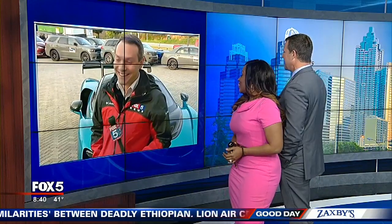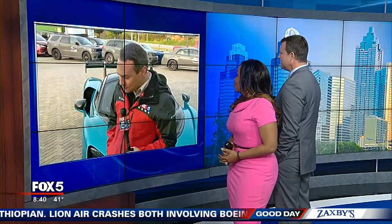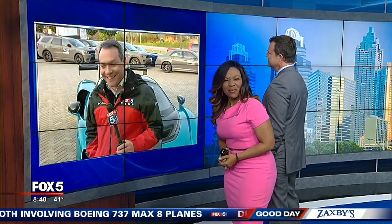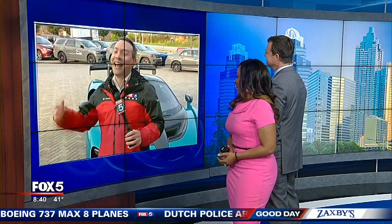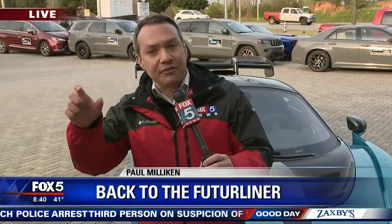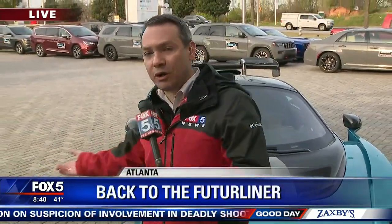Good Day Atlanta's Paul Milliken is live at the Georgia World Congress Center, going back to the future this morning. About that McLaren — it looks very nice. It's going to be hard to get used to seeing you in something besides that Pinto that you drive. It's a little bit of an upgrade. It's a little known fact that the name McLaren is derived from Milliken — we're all in the same family, so I kind of already do own it. The McLaren people don't know that yet, but I'm going to try to figure out how that works.